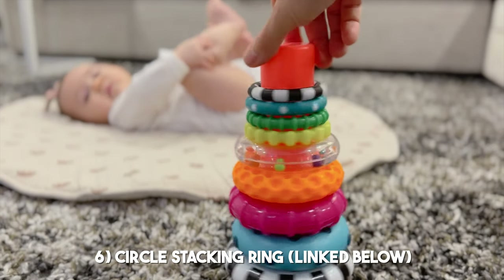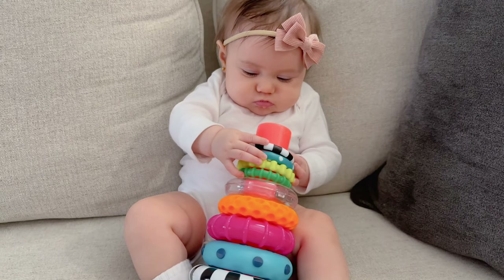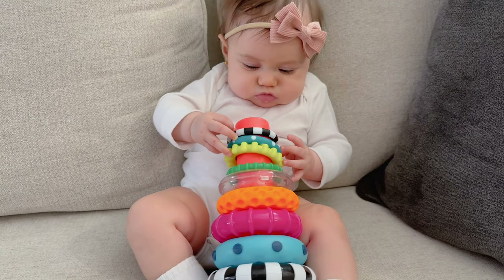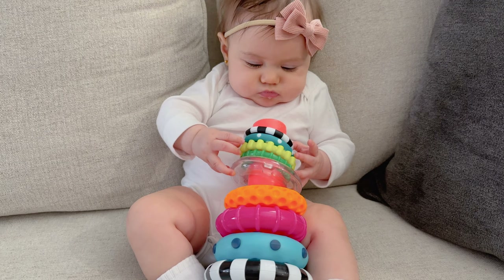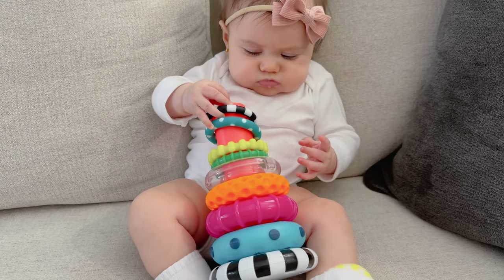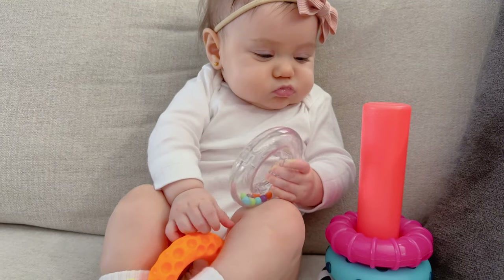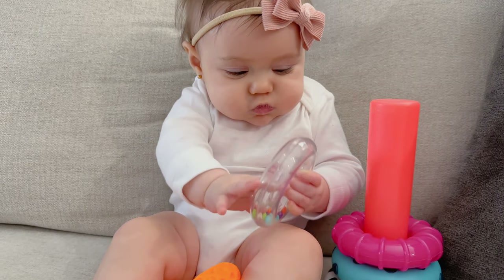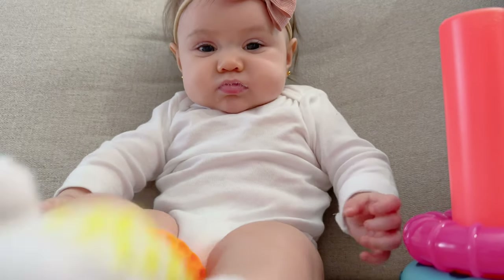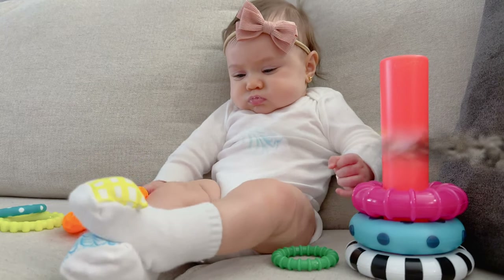The circle stacking ring is honestly probably her favorite right now — she's attracted to it the most because of all the bright colors. I love that it strengthens her hand-eye coordination and fine motor skills. I like the different textures in all the rings; they all weigh a little differently, one has a little rattle, and they're all different sizes. She's been learning to unstack them and will learn to stack them back within the next month or so. It's another toy that can grow with her.